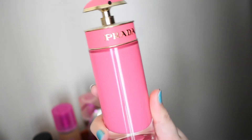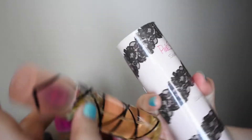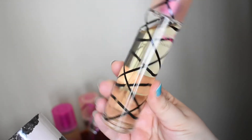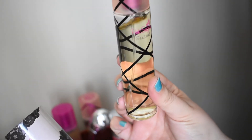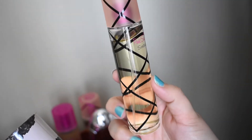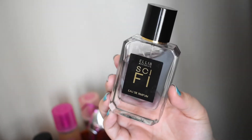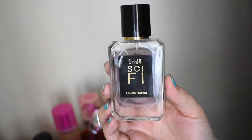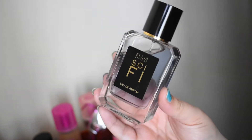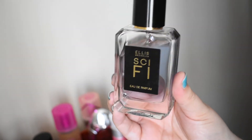This is Pink Sugar Sensual — I just have the little one of this. It actually smells a lot like Britney Spears Fantasy, more like the newer formula without the heavy white chocolate, where it's more fruity with a little bit of vanilla. Ellis Brooklyn Sci-Fi — this is so simple: green tea, vanilla, bergamot, and cashmere. It's one of the coziest things I own. Love it.